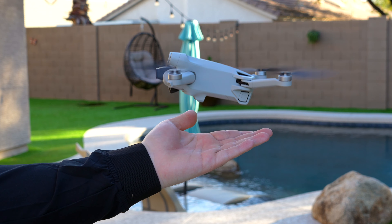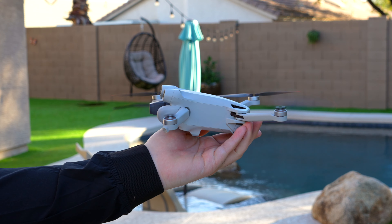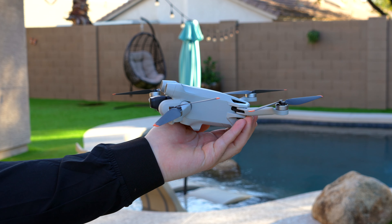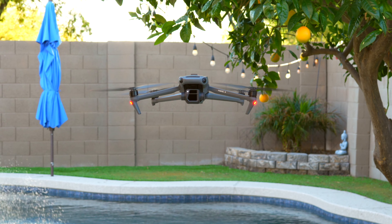With the December 16th, 2022 deadline around the corner for the FAA's Remote ID, you're probably wondering: is your drone compatible? What should you do? Let's talk about it.